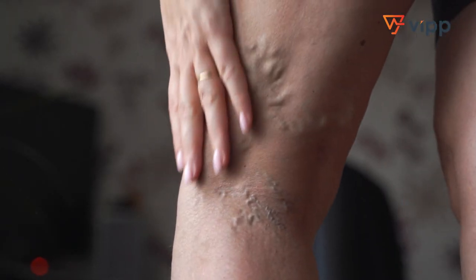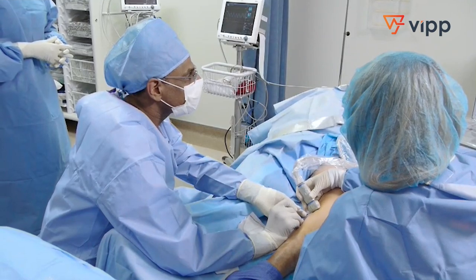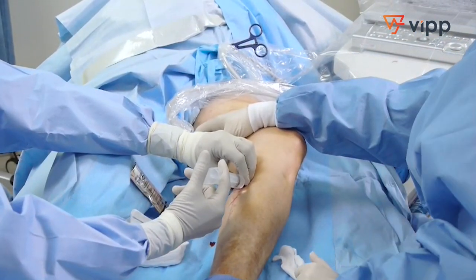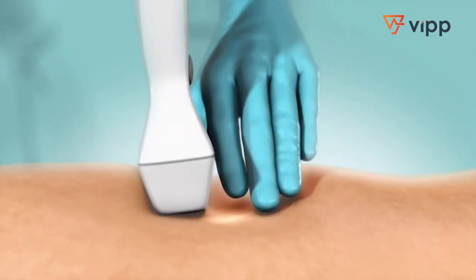If there are bad veins, the blood does not empty out of the legs. With the latest technology, we have a procedure called VenaSeal. It's essentially a super glue that we inject into these veins, gluing them together. That's a revolution in the treatment of vein disease.